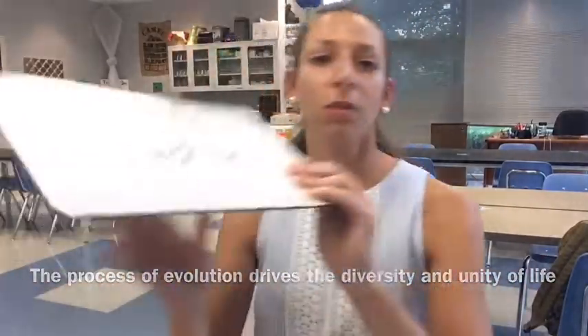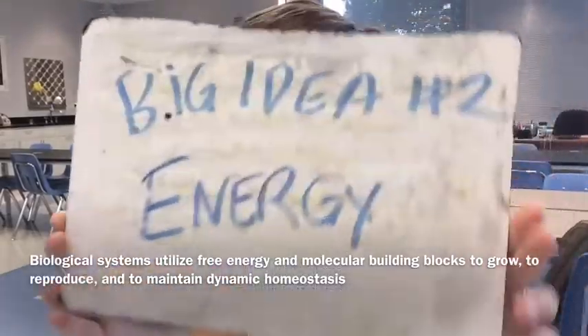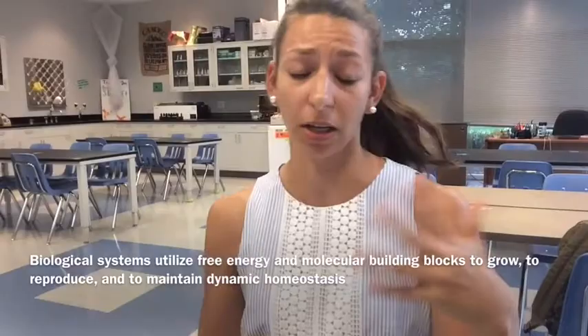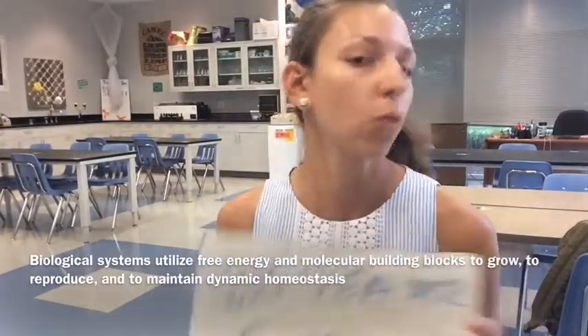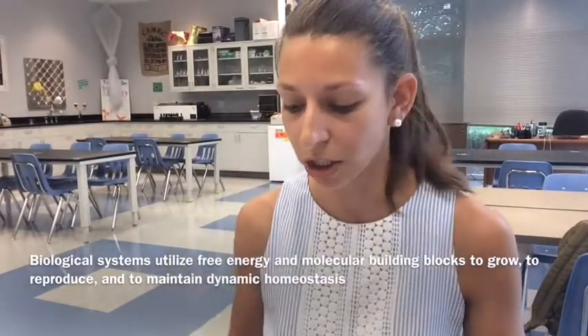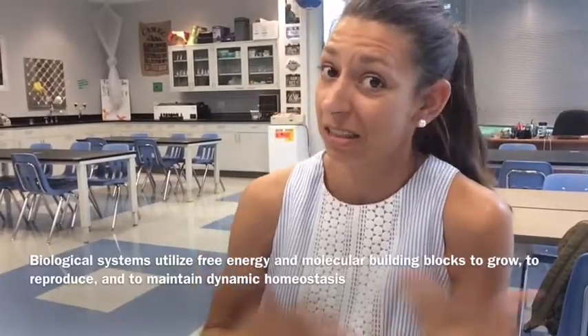Big idea number two can be summarized with energy. This one is about how all biological systems use free energy and different building blocks to grow, reproduce, and carry out all their life processes. Here we'll be talking about cells, photosynthesis, and cellular respiration, but also how organisms maintain homeostasis in order to stay alive.